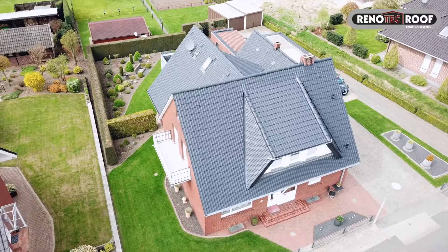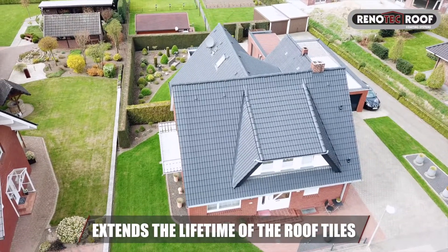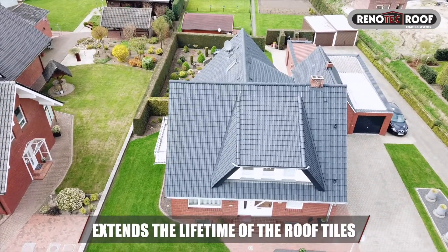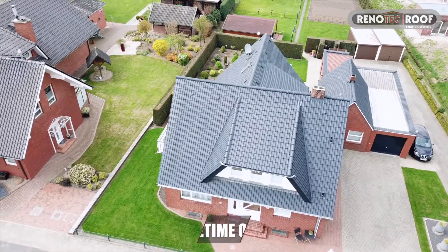Treatments with Renotec roof coating will extend the lifetime of the roof tiles and will eliminate further surface erosion. It is developed to transform roofs from dirty and unattractive to clean and shiny.